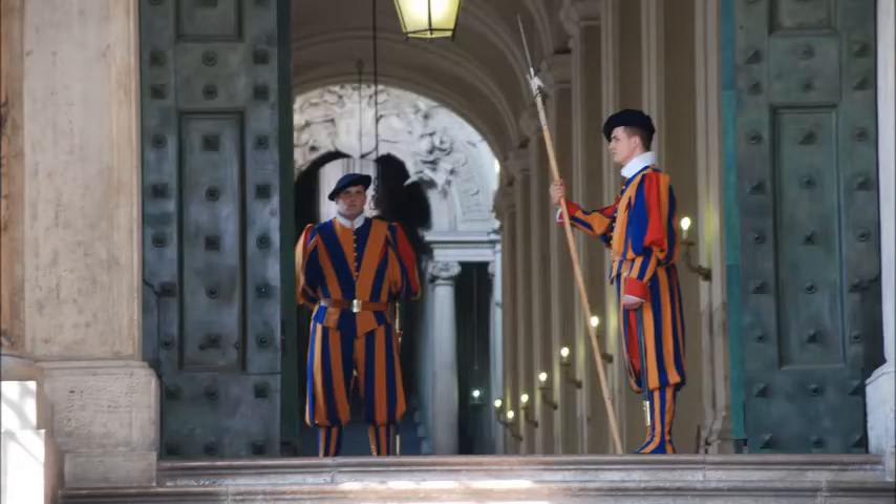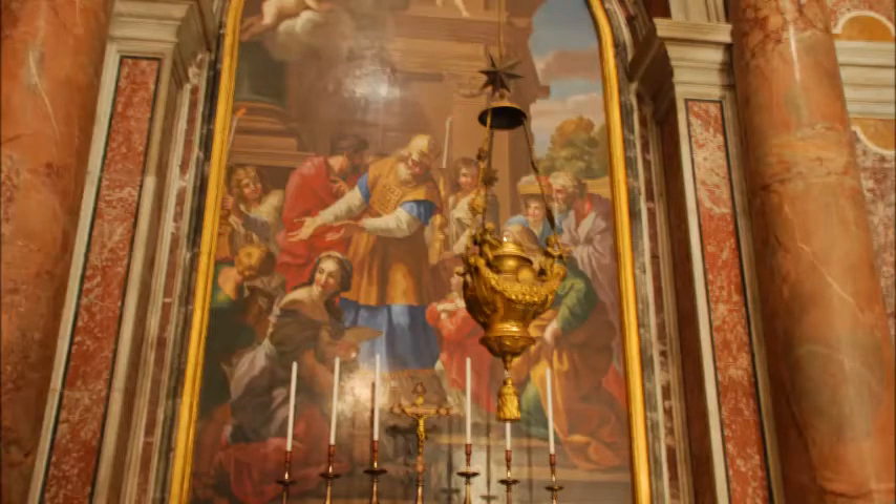Here are some random photos rather than videos of different things at the Vatican. The bronze doors, which are guarded by the Vatican police or Vatican guard. Some of the artwork inside St. Peter's Basilica.